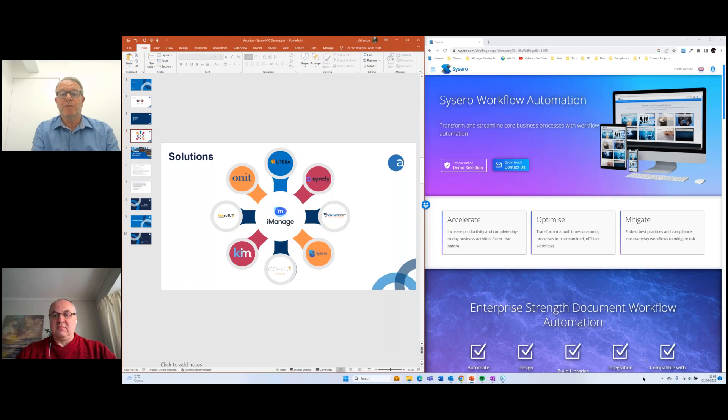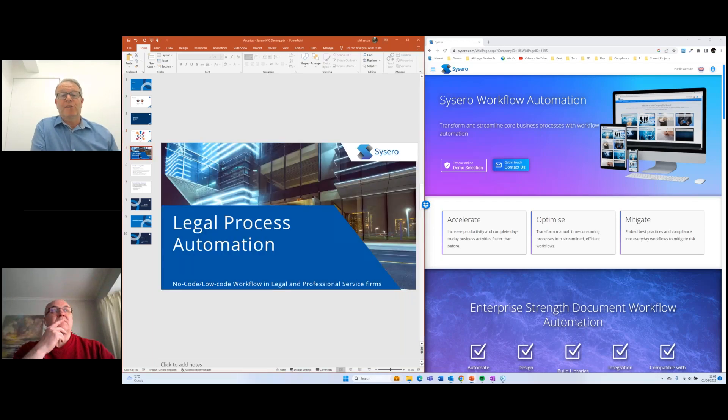Many of you work with us with the iManage document management system — that's pretty much core to what Assertus does and has done for the last 15 years. But we also provide a number of other complementary solutions that tightly integrate with iManage, and Cicero will be one of those. It's one of our newer applications, but quite a few of our customers already use it. In fact, we ourselves use it. iManage themselves are a big Cicero user, and when we onboard customers for the iManage system, we have to fill out documentation that's all generated automatically by Cicero.